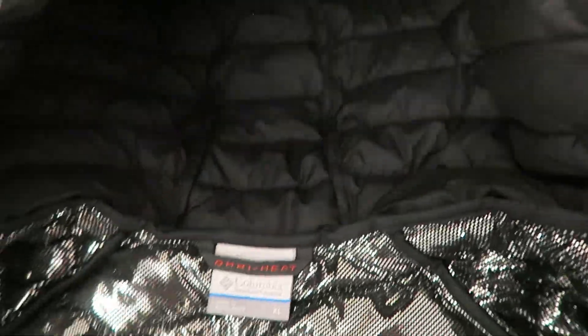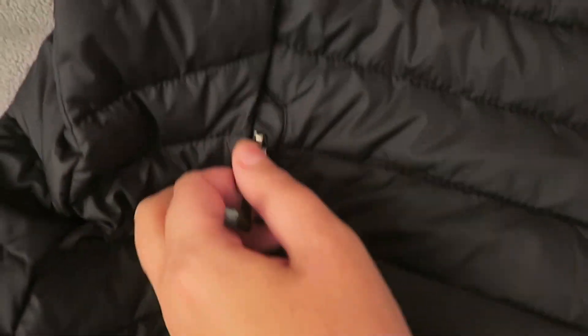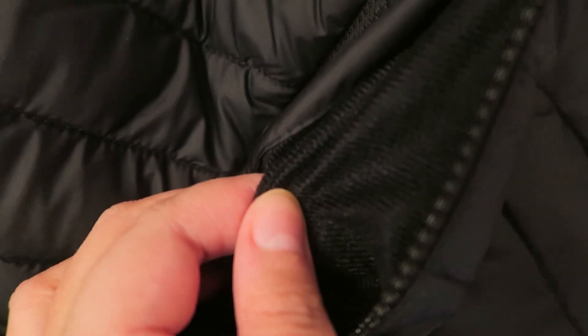It has a hood and two zipper pockets. Inside the pockets there's some kind of fleece lining, and there's also a security pocket inside.